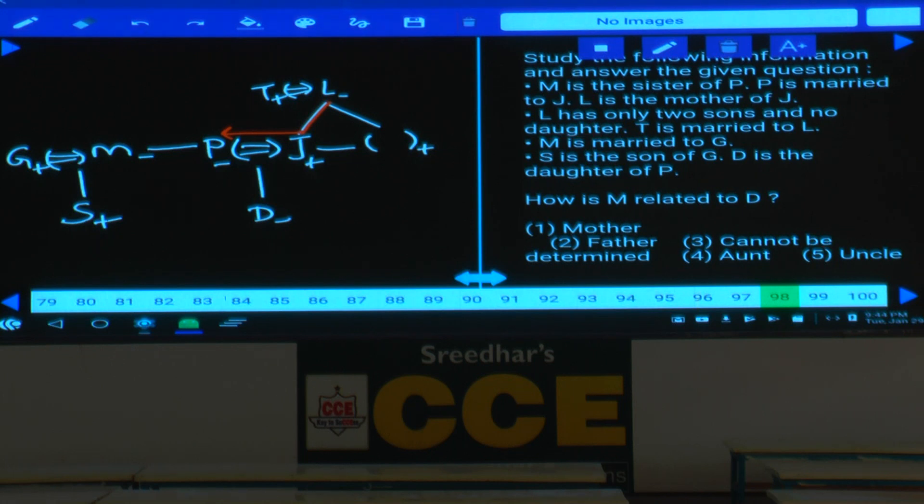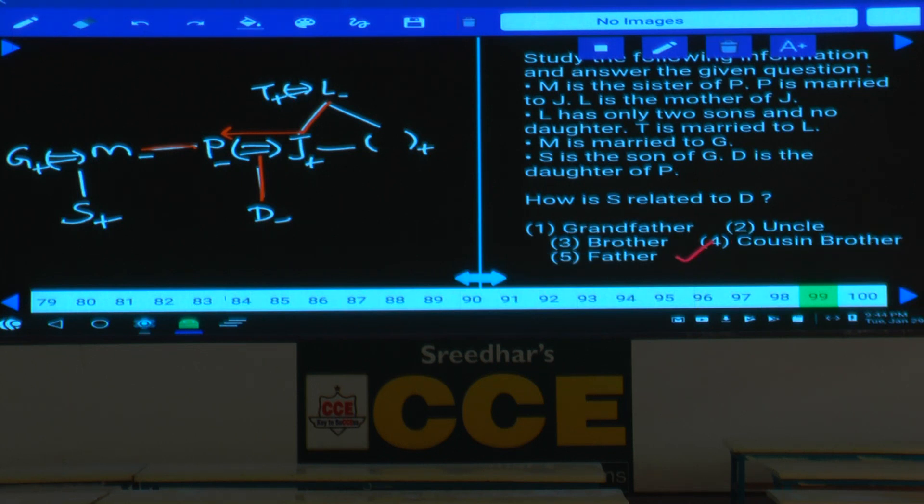Question 98: how is M related to D? D's mother is P, P's sister is M — mother's sister is aunt — choice 4. Question 99: how is S related to D? D's mother is P, P's sister is M, M's son is S — mother's sister's son means S is D's cousin. S is male, so S is D's cousin brother — choice 4.